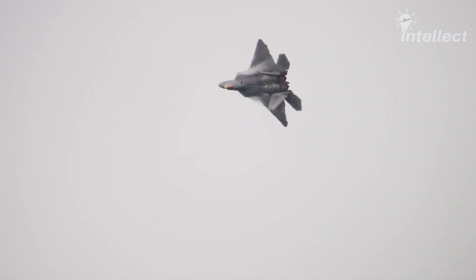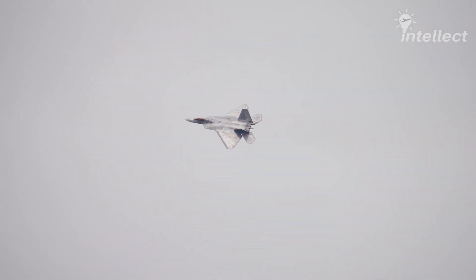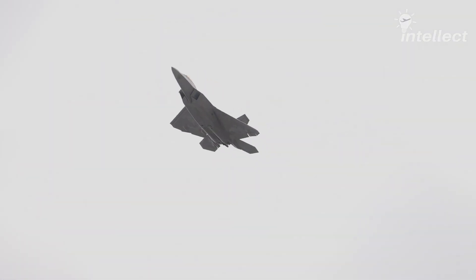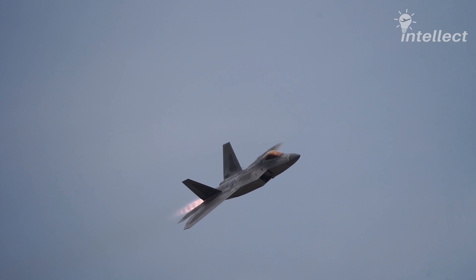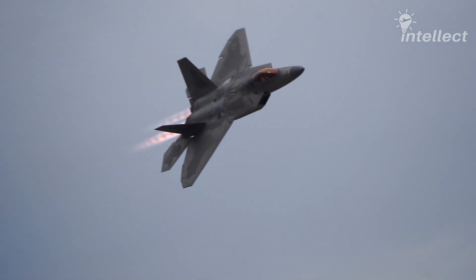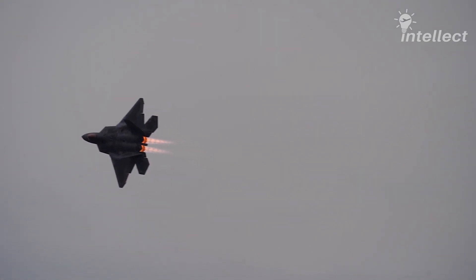Additionally, the Raptor's higher thrust-to-weight ratio also significantly enhances its ability to execute post-stall maneuvers with precision and control. In summary, thrust vectoring, digital flight controls, and a higher thrust-to-weight ratio contribute to making the F-22 the most capable air superiority fighter in the USA.